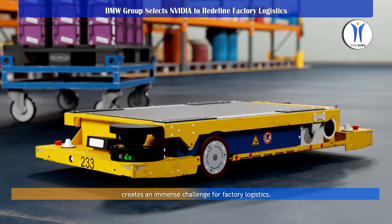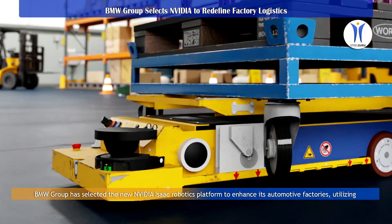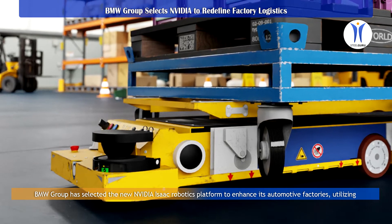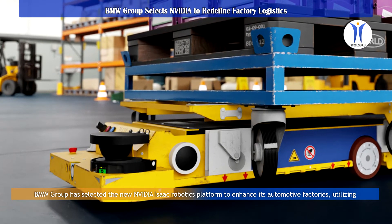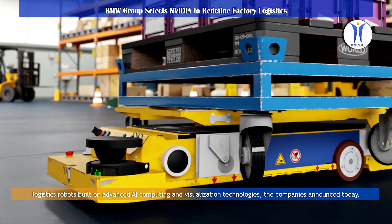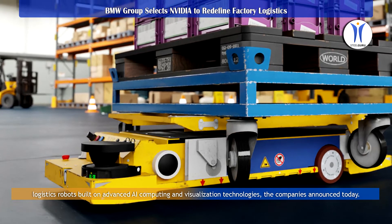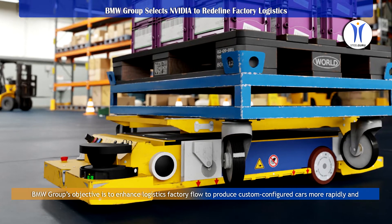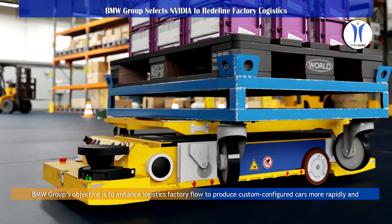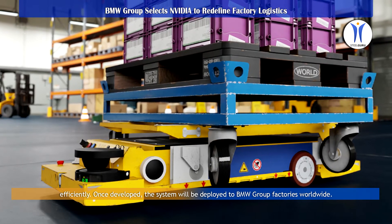This creates an immense challenge for factory logistics. BMW Group has selected the new NVIDIA Isaac Robotics platform to enhance its automotive factories, utilizing logistics robots built on advanced AI computing and visualization technologies. BMW Group's objective is to enhance logistics factory flow to produce custom-configured cars more rapidly and efficiently.